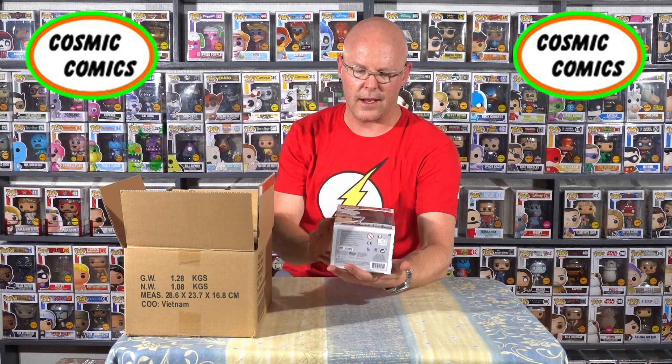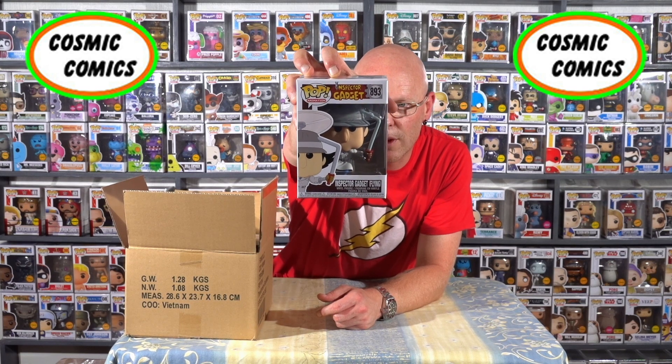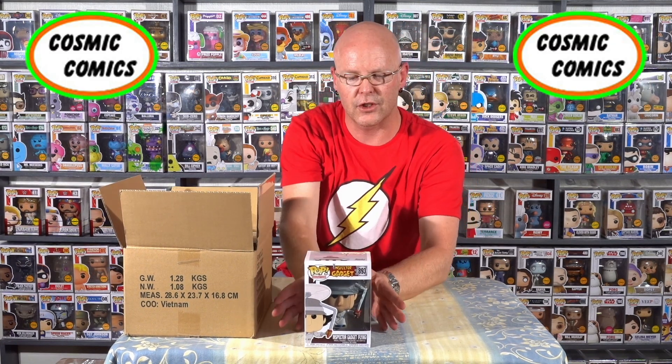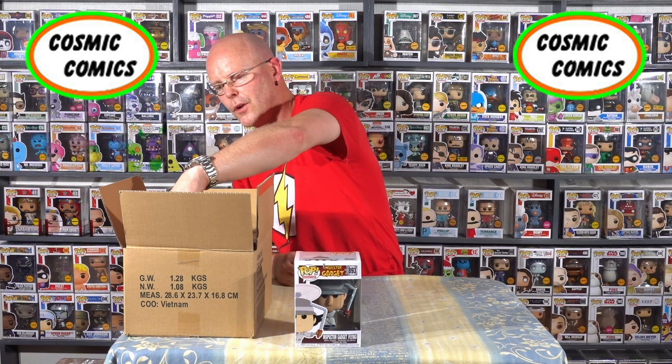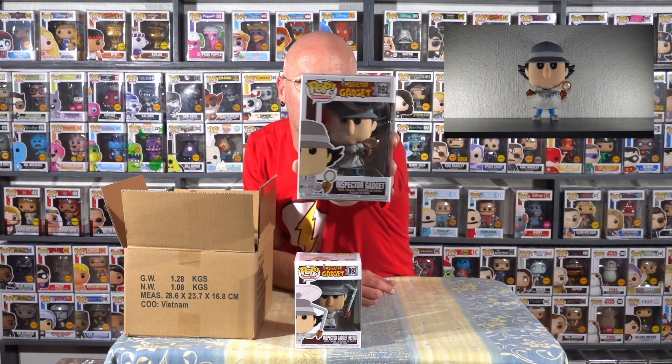We're not going to waste any more time. First of all, as you'll notice, there is the Inspector Gadget which is what they call the flying version. So that one there has obviously got his helicopter head, the handlebars thingy, which is pretty cool. So this would be considered sort of the second Inspector Gadget in the range. The first more popular one is just the standard Inspector Gadget with his magnifying glass, which I think is pretty cool.